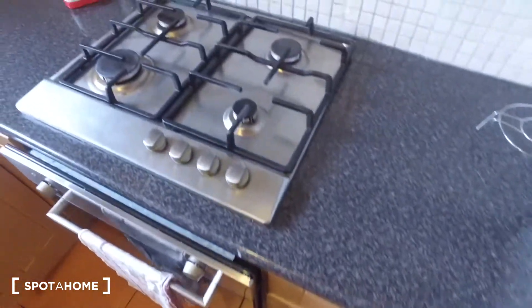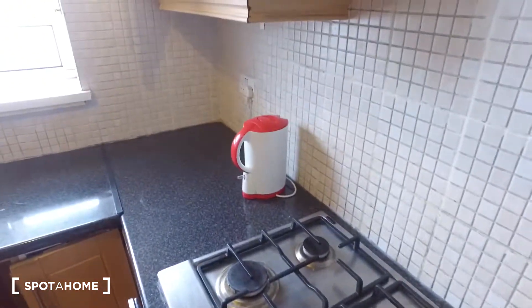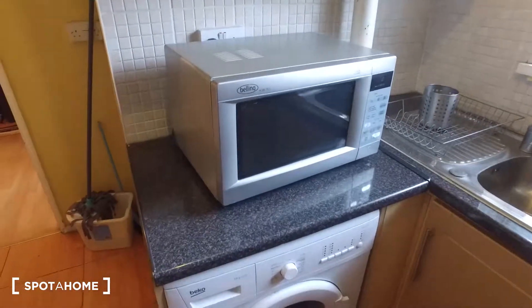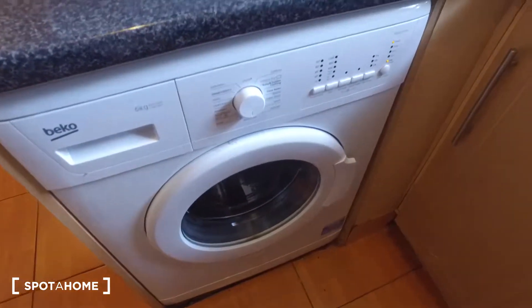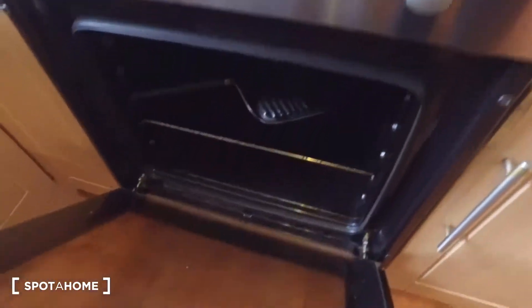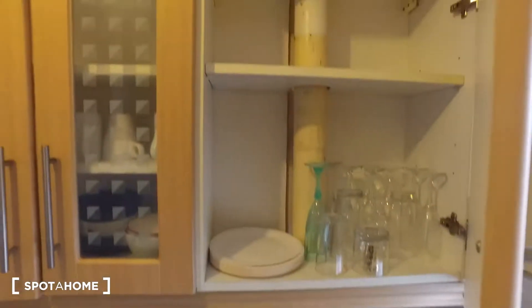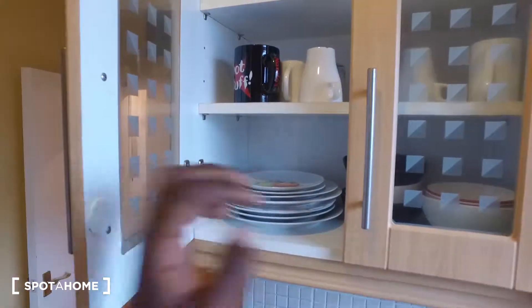As for the appliances, we've just seen the fridge and freezer. We also have the stove, the kettle, and then on the other side we get the microwave, down below a washing machine and oven. There's also the sink, and some small space for plates, glasses, and mugs.